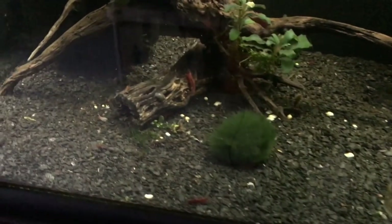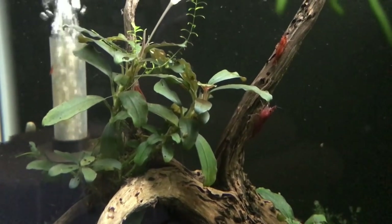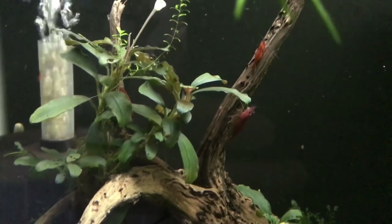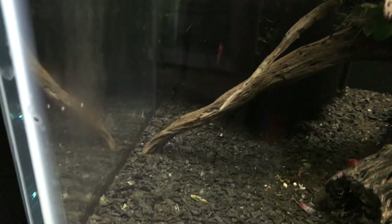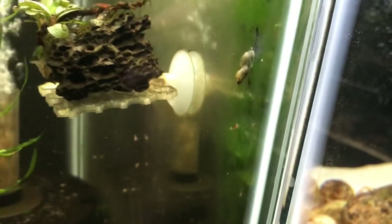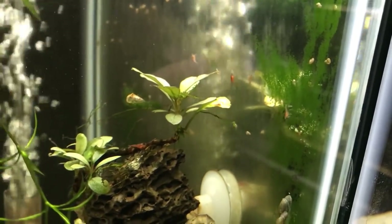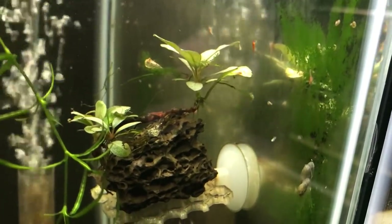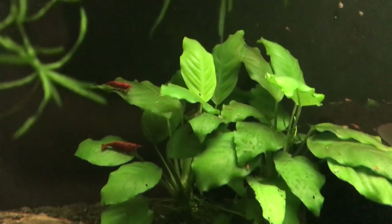Down below is my Bloody Mary group, and this is kind of in rebuilding mode as well. I've got some huge females in here and quite a few fry. I sold a lot of these and the population really took a dip — now it's starting to rebound. I don't see nearly as many baby shrimp in here as in the yellow Neo tank. These guys are not for sale; I need to build that population back.